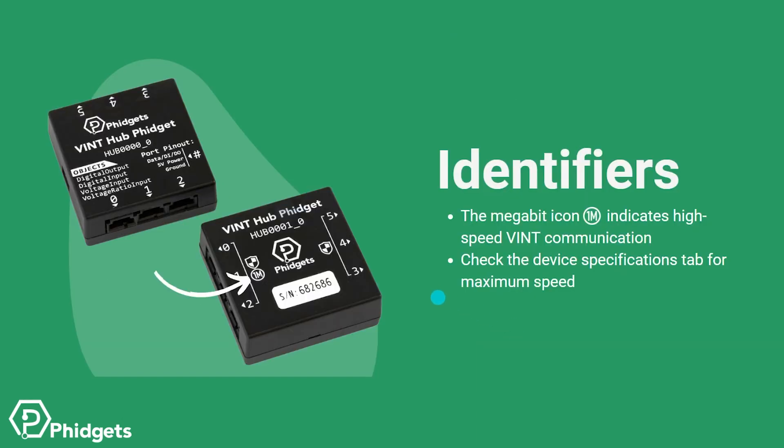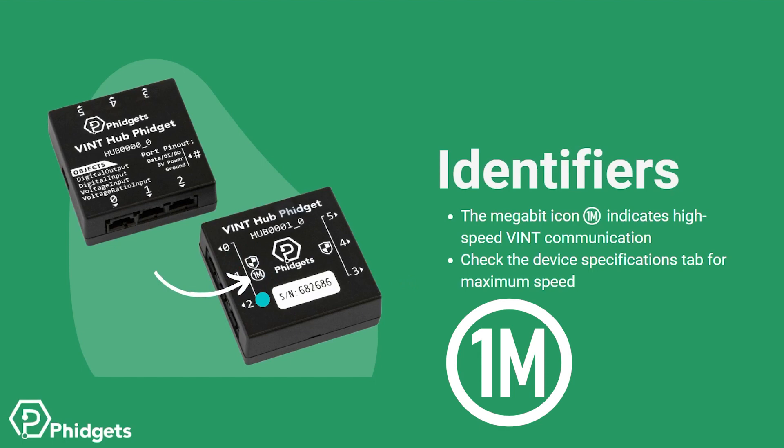Another identifier present on second generation Vint hubs is the megabit icon. This icon indicates that the hub ports are capable of supporting Vint protocol speeds of up to 1 megabit per second. The Hub 1 has the megabit icon on ports 0, 1, and 2, indicating that they're high-speed ports. Some second generation Vint devices take advantage of these high-speed ports, resulting in faster data rates and reduced latency.